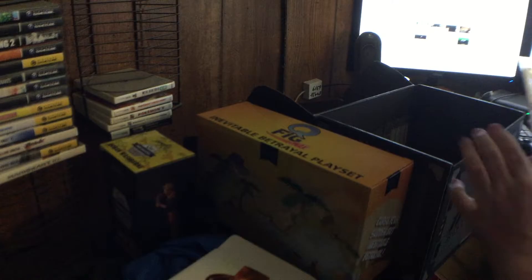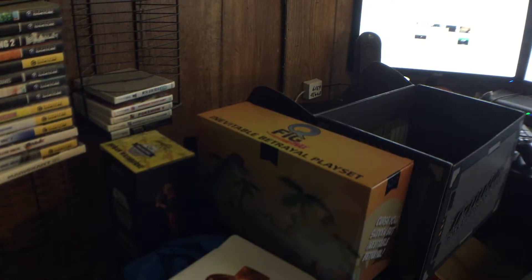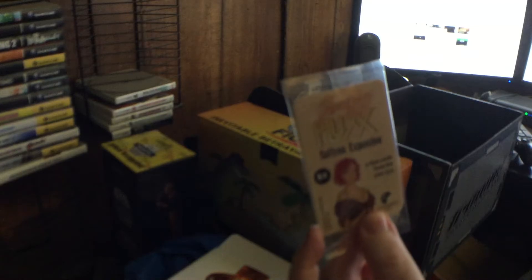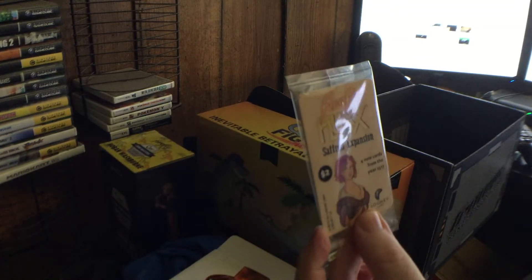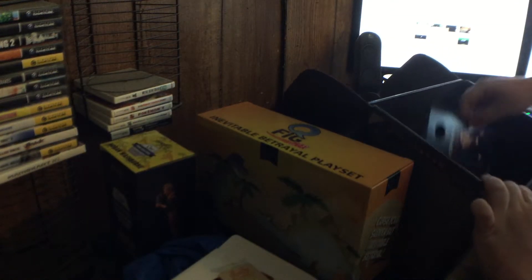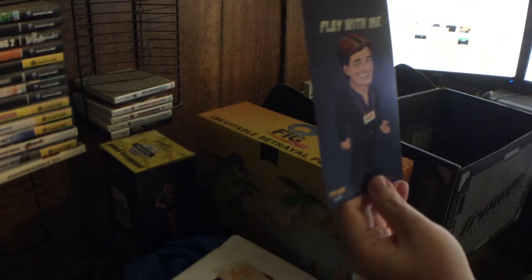Then we have — what is this? Firefly Flux: Saffron Expansion. It's an expansion pack for a card game. I don't have the actual game so that's not the best. And then there's a door hanger.